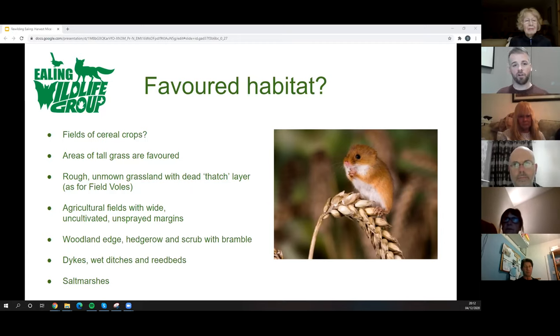That thick dead layer in the thatch underneath the grass provides a lot of cover, especially over winter when vegetation dies back. It's a very similar picture for field voles — they like exactly the same thing, tunnelling amongst that dead thatch layer in rough grassland. Both field voles and harvest mice are very important prey species for barn owls and kestrels.